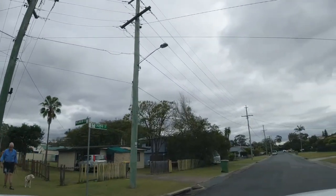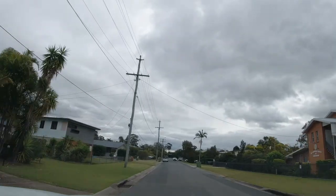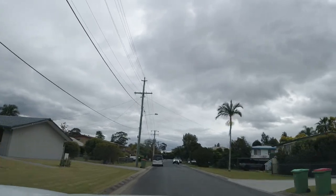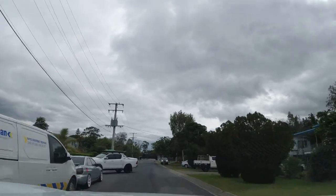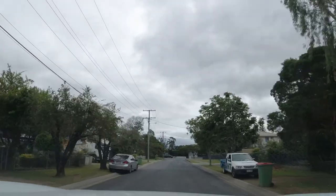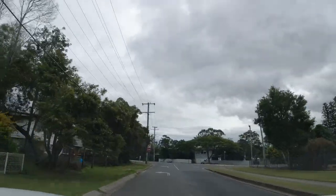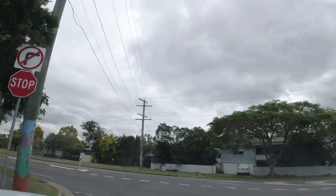Giving away a little bit of my age there. I think this is currently Chua Street. And we'll go left here because it's the only way we can go.